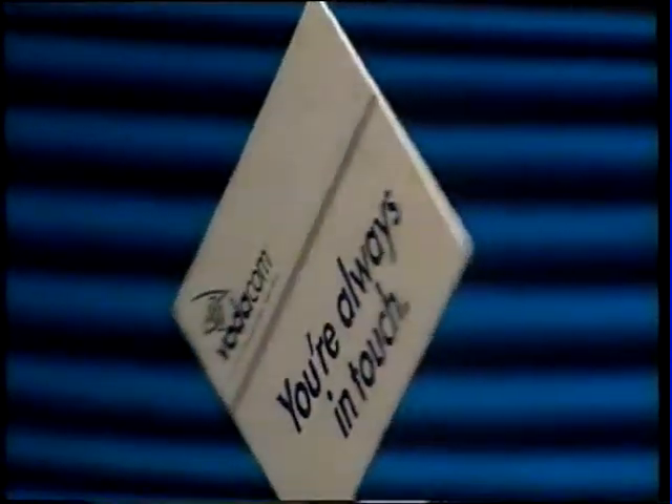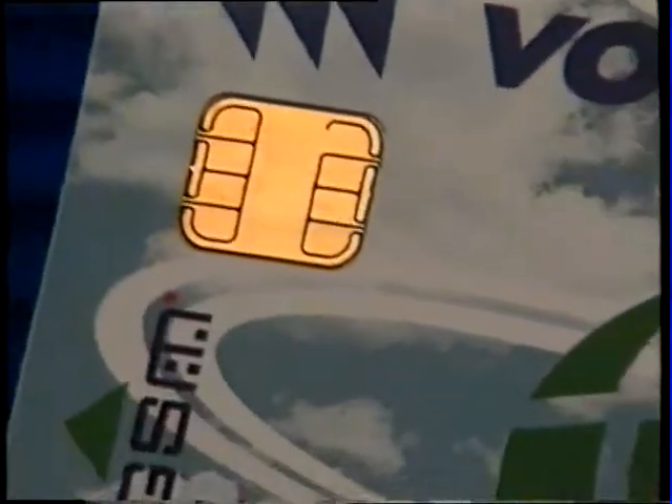Your Vodacard looks like an ordinary credit card, except it carries an onboard microprocessor. Without a Vodacard, your phone won't work. The card is what connects you, not the phone.